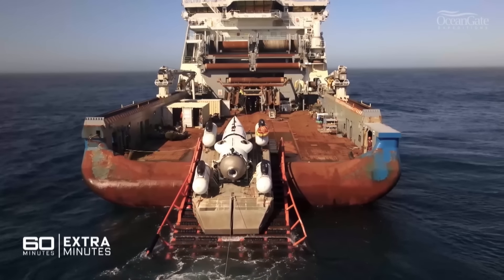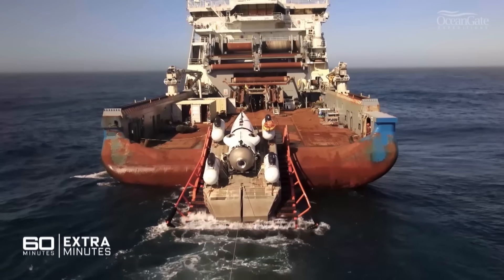Each of those fibres is made up of many, many microfibres. And if they start to crack, separate, or are damaged in any way, that can lead to a cascading event over a series of dives where the hull gets weaker and weaker.